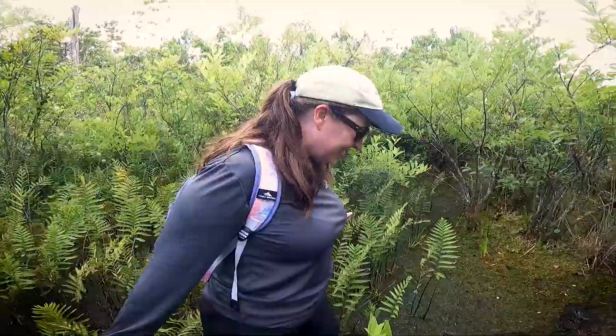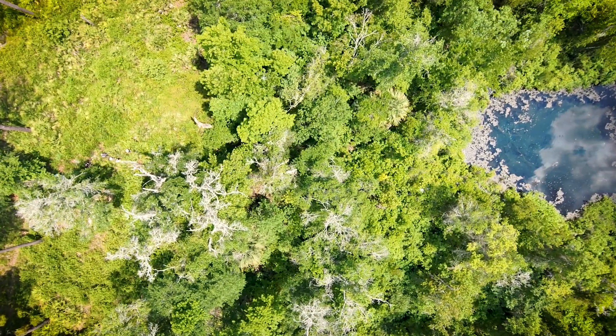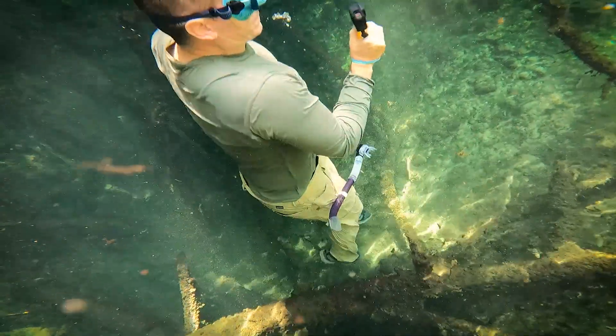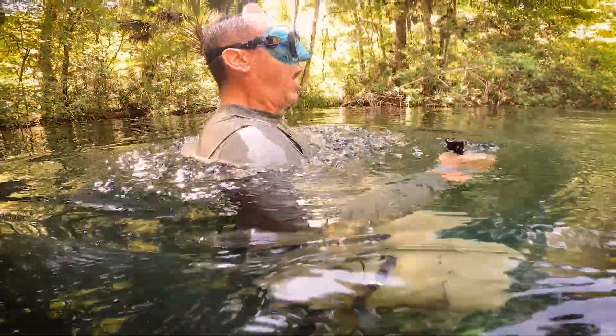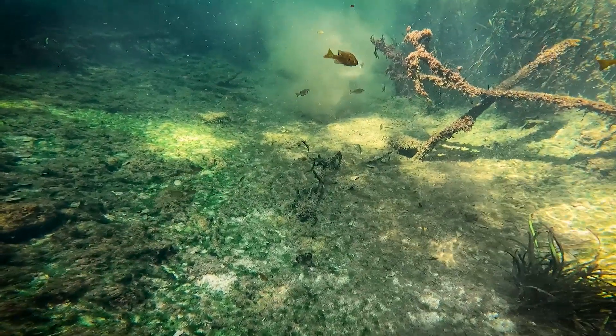The field validation was daunting — sloshing through swamps, hacking through vines in 90-plus degree weather, and finally a chance to cool off in the cool spring. This is awesome. If you love springs, if you love water, this is a great example of using science and technology together to manage our water resources.